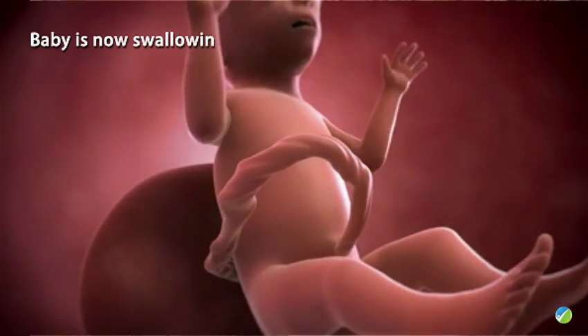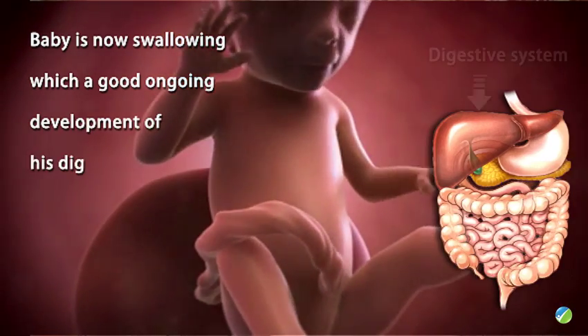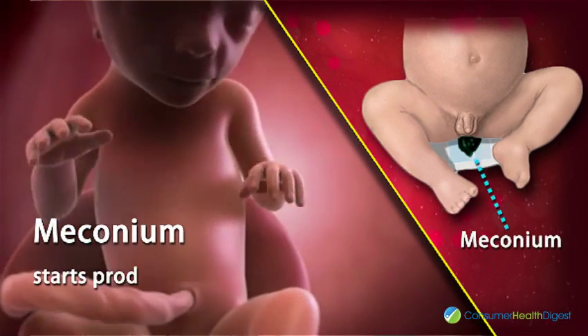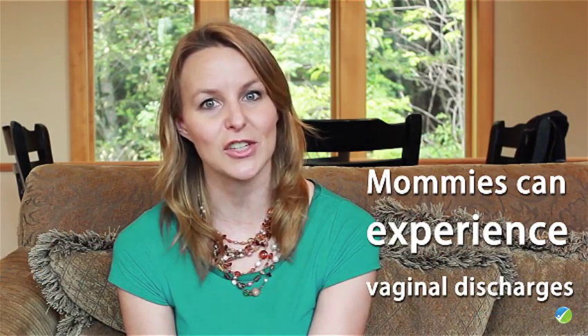Your baby is swallowing more than he or she has in the past, which is a good ongoing development of his or her digestive system. During this week, a black and sticky byproduct of the baby's digestive system — that is meconium — starts producing.